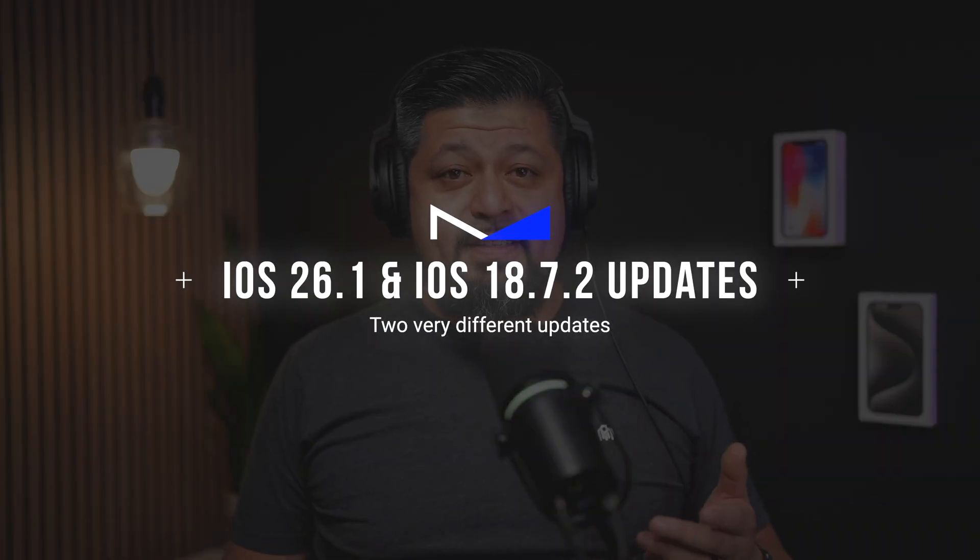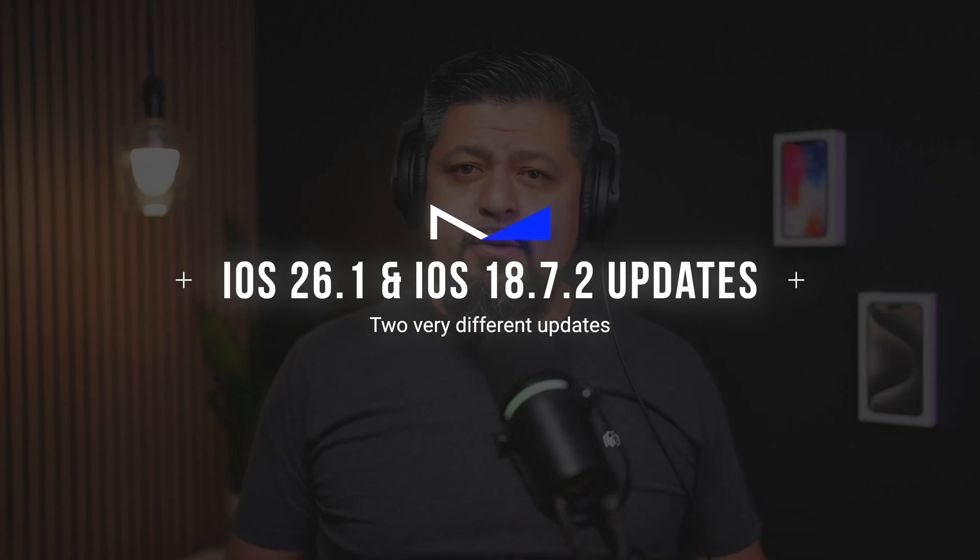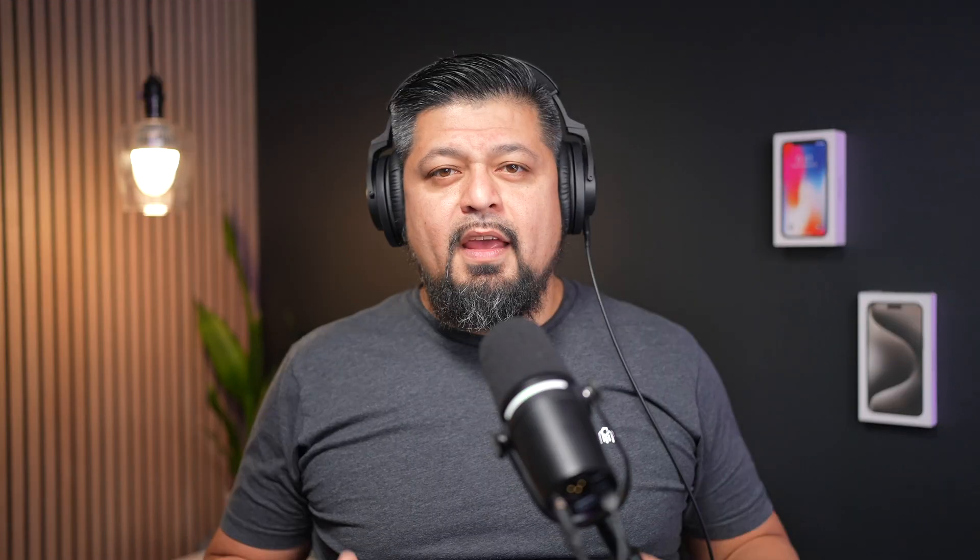Today we're talking about Apple's latest updates, iOS 26.1 and iOS 18.7.2. They're kind of two completely different updates even though they include the same security patches. One brings some new features and is geared toward the latest iPhones, and the other is for devices that can't update to iOS 26 or for users who haven't made that jump yet.